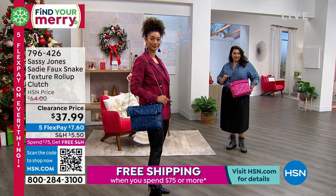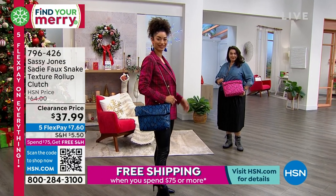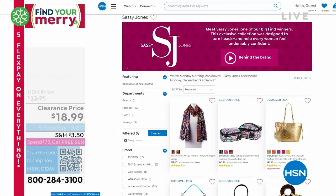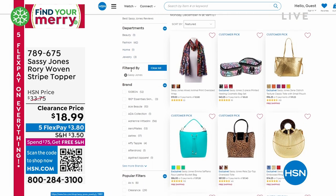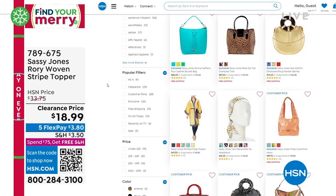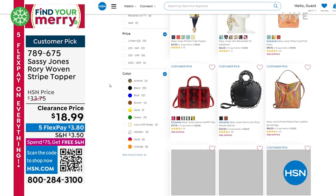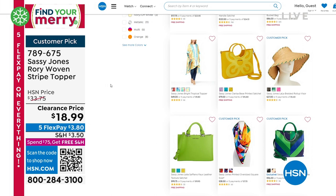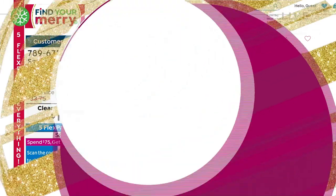You can keep shopping on HSN.com — just type in Sassy Jones to see everything available, including all the clearance items. You can even jump ahead if you want, because we've got a full hour and we're just getting started.